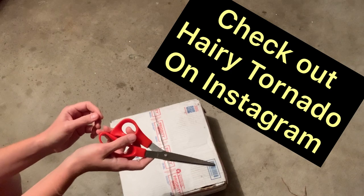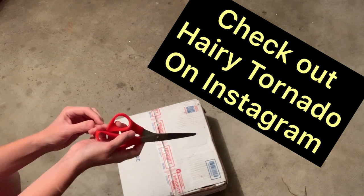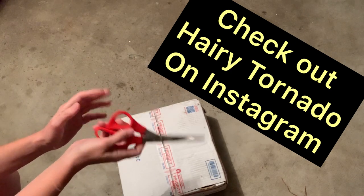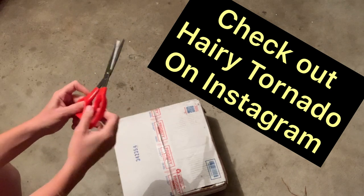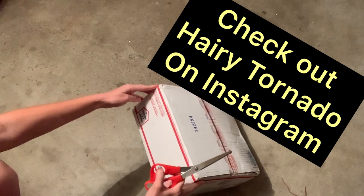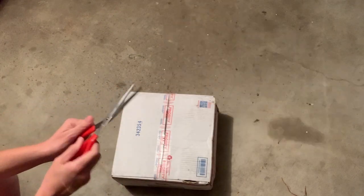So basically, he had a contest and you had to tag someone, share it, and you got entries for different things. I ended up winning, so this is a large flat rate box and we're going to unbox it.